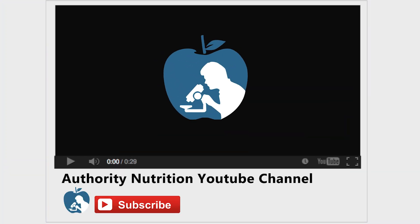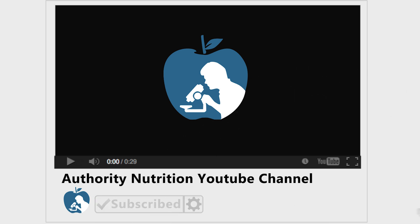Thanks for watching. Make sure to give this video a thumbs up if you found it informative, and don't forget to subscribe to Healthline's Authority Nutrition YouTube channel by clicking the red subscribe button below this video.